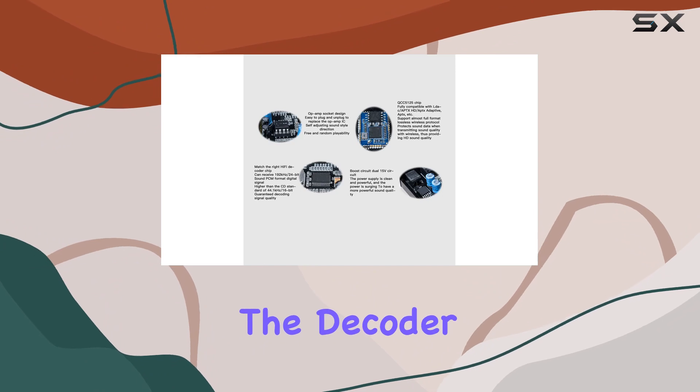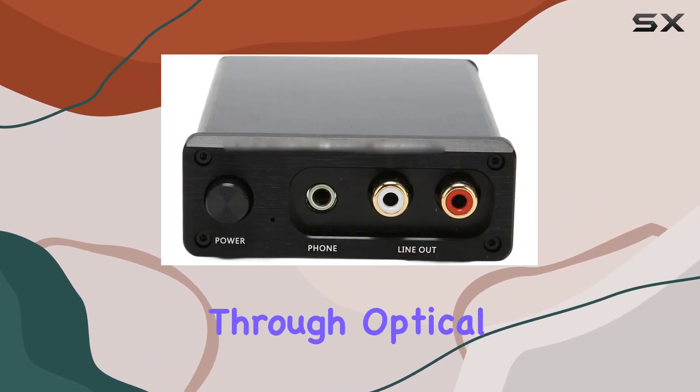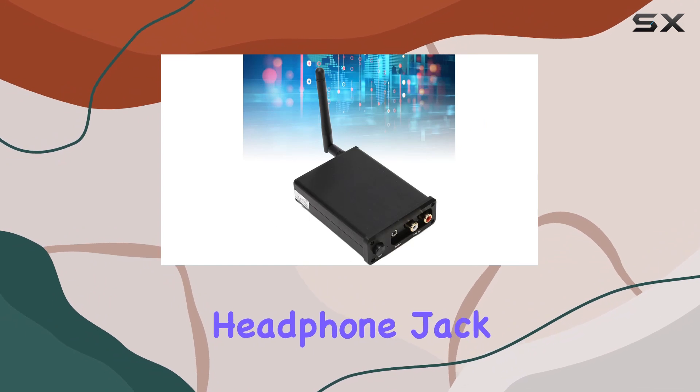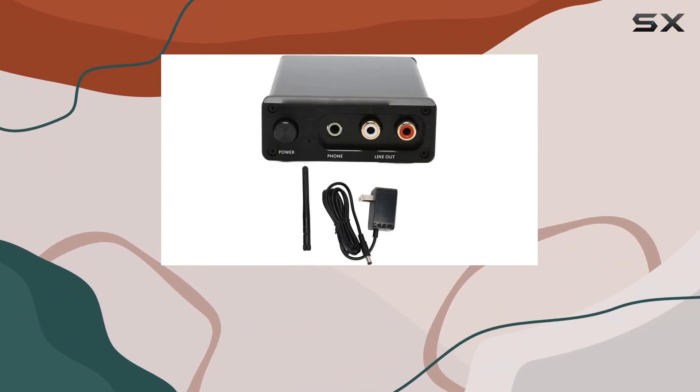One of the coolest features is the decoder. It receives wireless signals and can output digital audio through optical and coaxial ports. Plus, it's got a dual port for sound output and a 3.5mm headphone jack on the front panel, allowing you to enjoy your audio through multiple devices simultaneously.